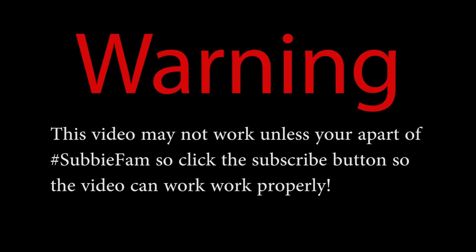Warning, this video may not work unless you're a part of the subscriber family. So if I was you, I would click the subscribe button so the video can work properly.